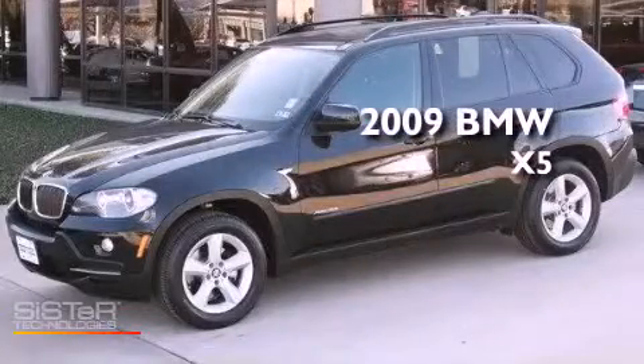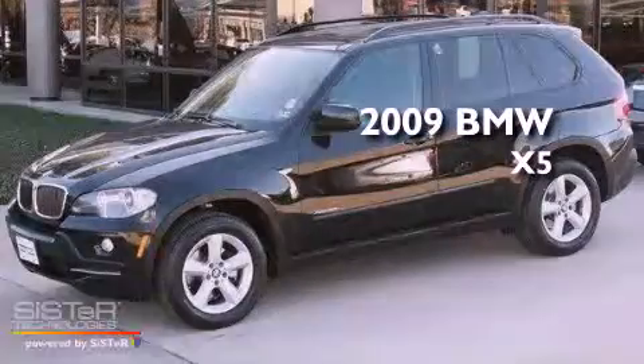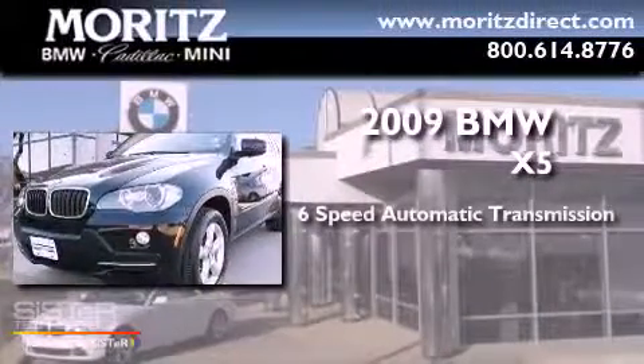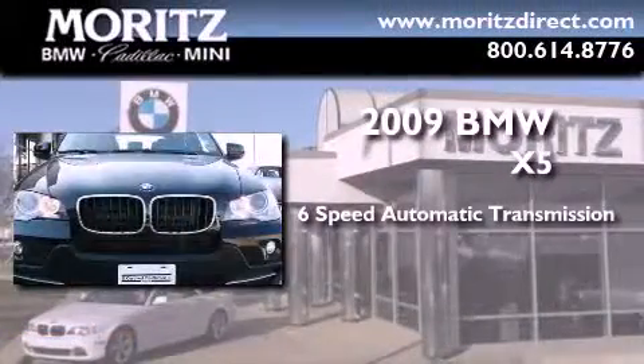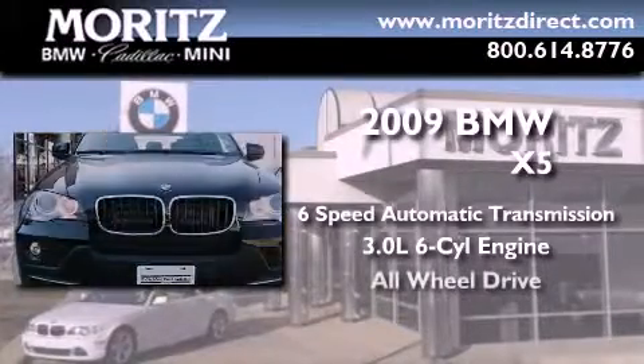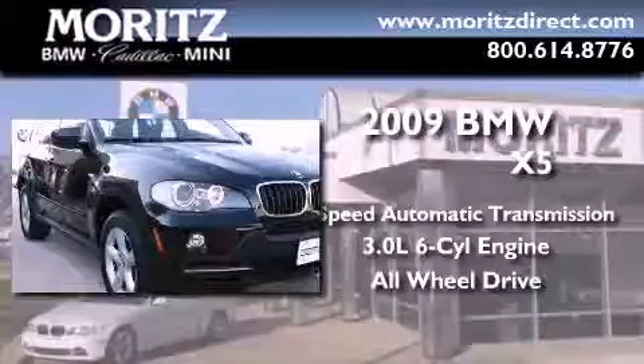This is a certified pre-owned 2009 BMW X5. This crossover has a six-speed automatic transmission, a 3.0-liter inline six-cylinder engine, and the added safety and control of all-wheel drive.